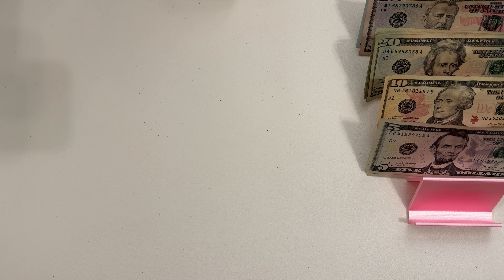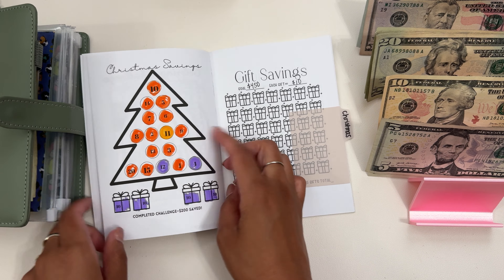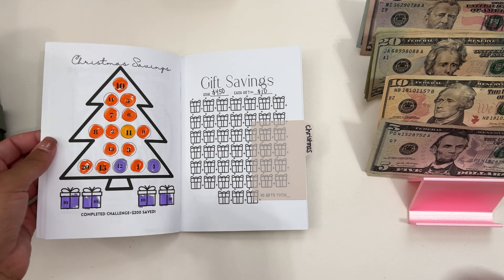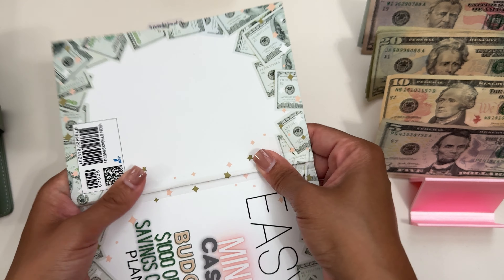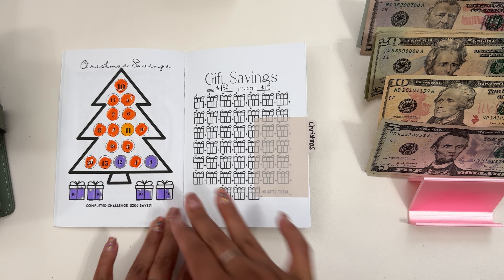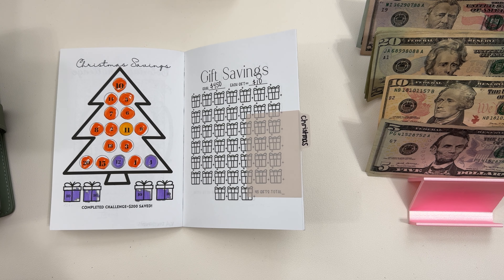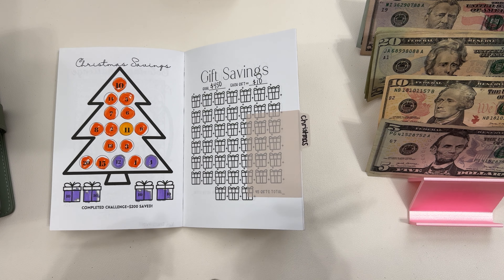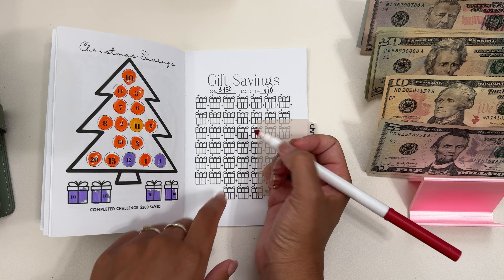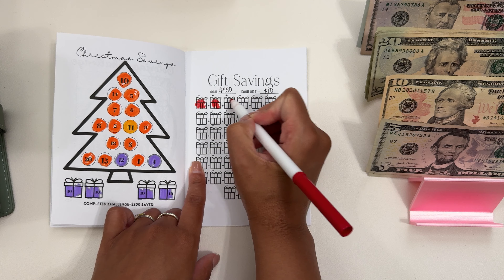So next we are going to be doing Christmas, and Christmas is in this little book. I already finished one Christmas challenge here, and then the Christmas challenge in this book too. My goal is $1,500 for Christmas — $1,000 for my daughter and $500 for everybody else. For Christmas we will be stuffing $40. Each one of these gifts is $10, so once I'm done with this it will equal $450. We will be coloring in these little presents.